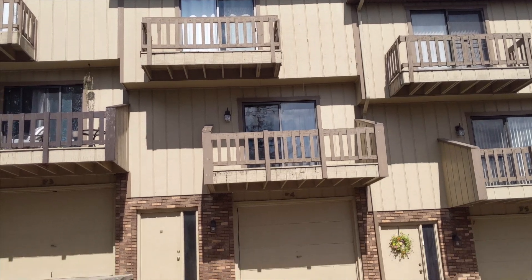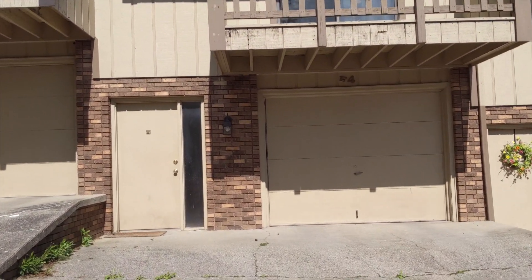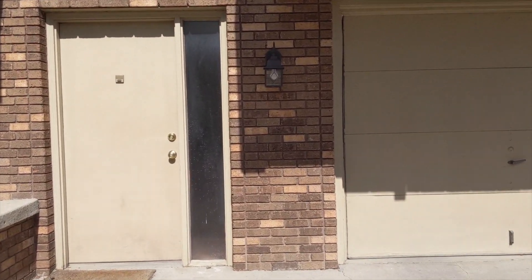Hi guys, welcome to the video tour of 1228 Manvoris Road, apartment F4. We're starting by looking at the front of the building. You can see the front door and the garage from here.